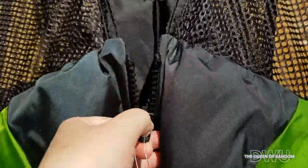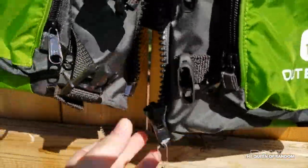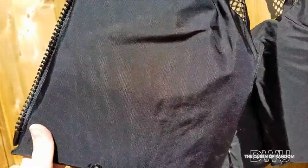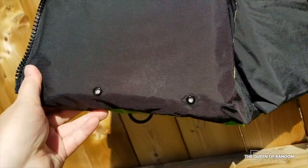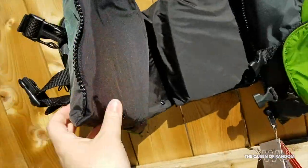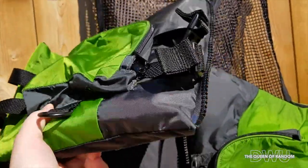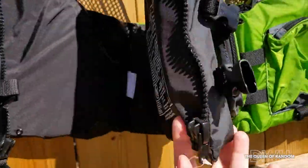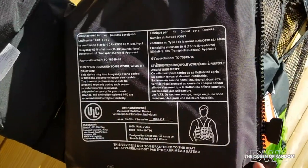It has a heavy-duty zipper that ensures a secure fit. There are also drain holes in the bottom of the life jacket where the buoyancy foams are. It's constructed with environmentally friendly PE foam. For large to extra-large, the capacity weight is 90 pounds and above.